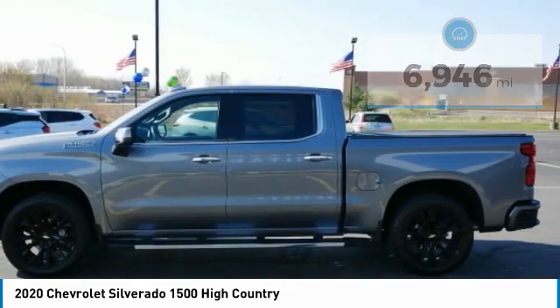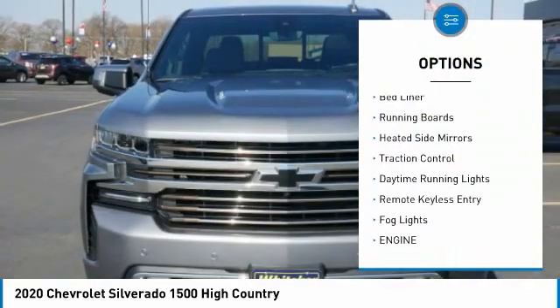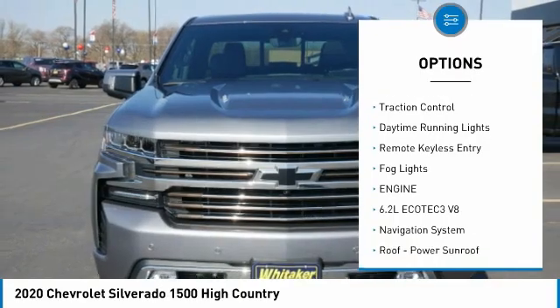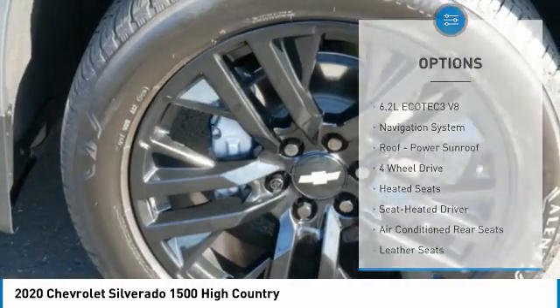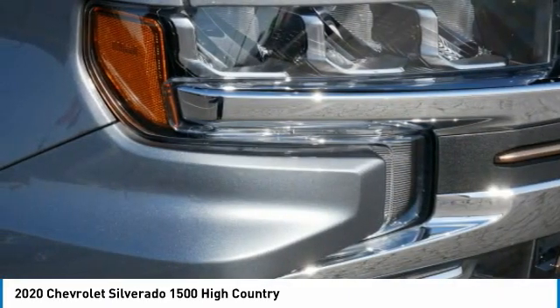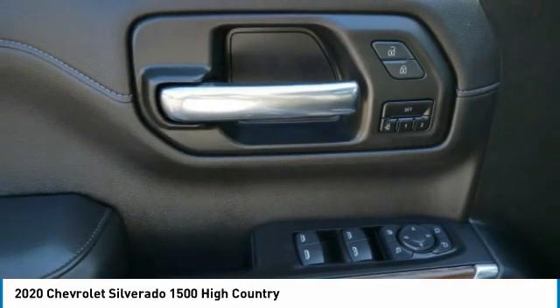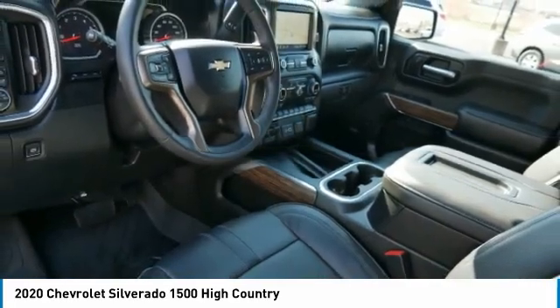Here are some of this vehicle's great options: sliding rear window, tonneau cover, towing package, bed liner, running boards, heated side mirrors, traction control, daytime running lights, remote keyless entry, and fog lights. Take this vehicle for a spin and see why so many shoppers are now proud owners.